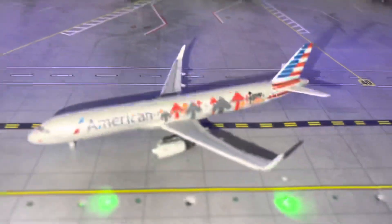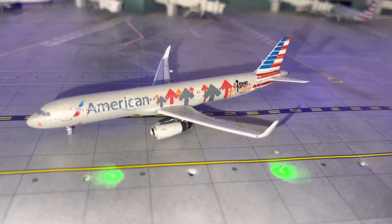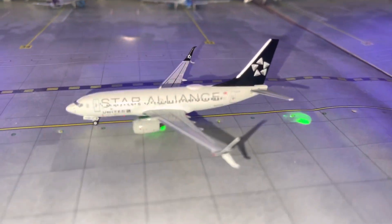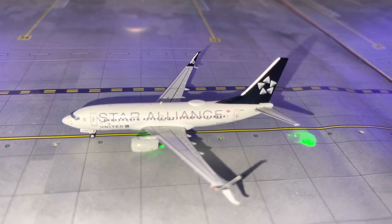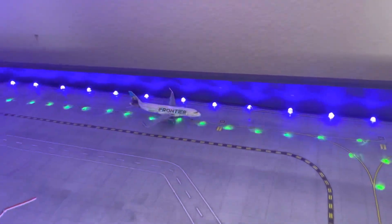We have an American A321 — we'll be doing a flight to Miami. Third model, we have a United 737-700 Star Alliance doing a flight to New York Liberty. That's going to be another flight to New York. We have a Frontier A320 coming from Atlanta.